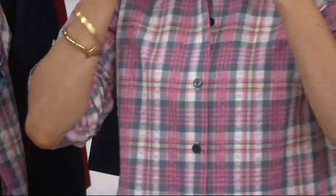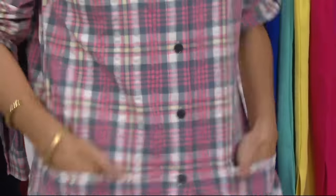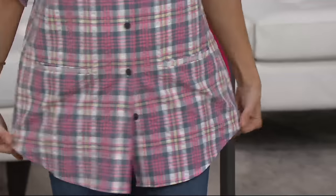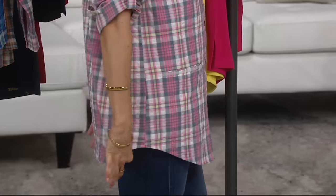You throw it on, you wear it with fun jeans, and it becomes that cool 'I stole my boyfriend's shirt' look. But we're taking that shirt and cutting it for a woman's body, because your husband is built a little different than you are.